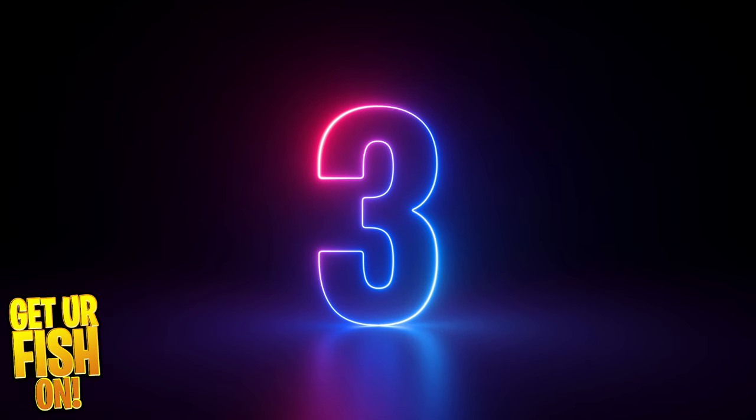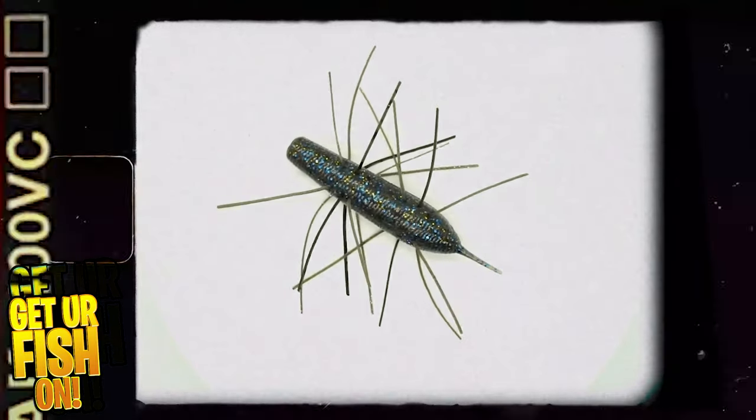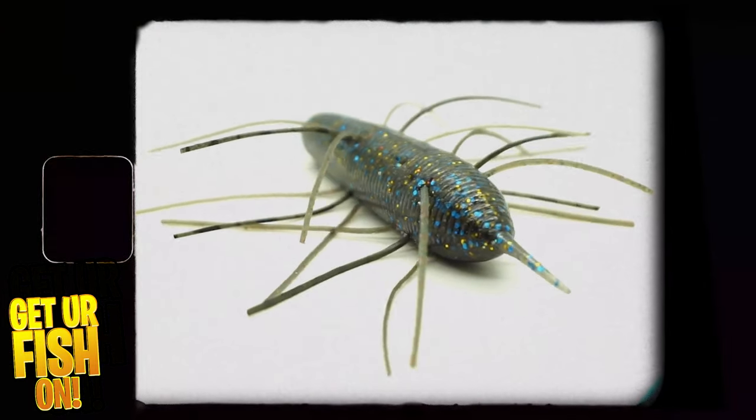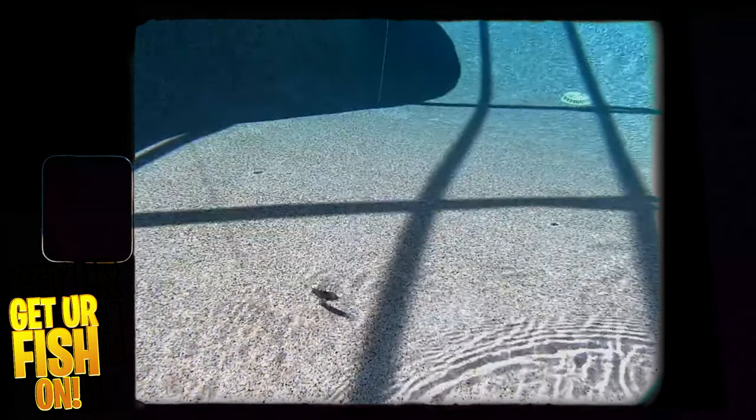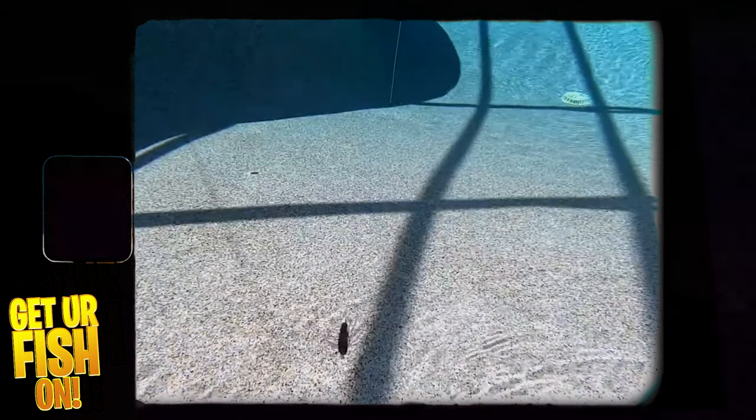My third bait for the southern states is a Gee Crack Emo Kamushi. Now this one is going to surprise everyone. The reason I picked it is that as bass start to spawn, this Gee Crack Kamushi is incredibly deadly. It is a very slow pausing bait as it sinks through the water column, and it's extremely deadly for fish that are looking for a place to bed, or are already bedding and defending a bed.